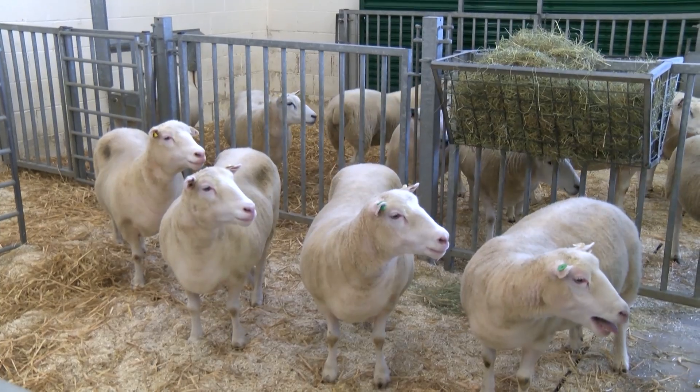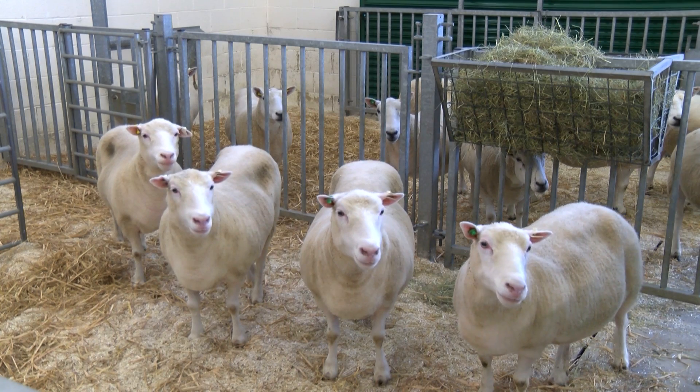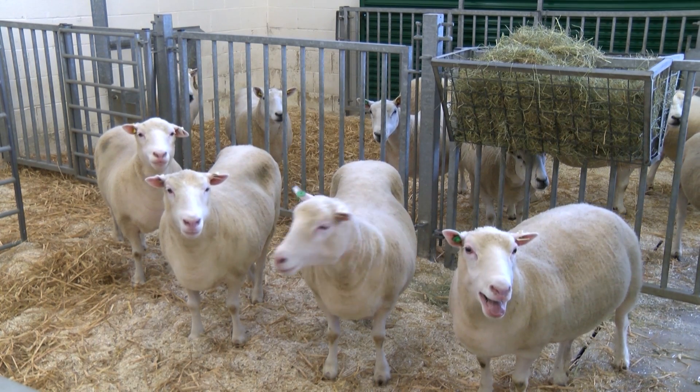The cloned animals that we have here on the campus today are actually a legacy of a former colleague of mine, Keith Campbell. Keith, along with Ian Wilmot and others at Roslyn, back in the 1990s, was responsible for a programme of research that led to the birth of Dolly, the first cloned animal.